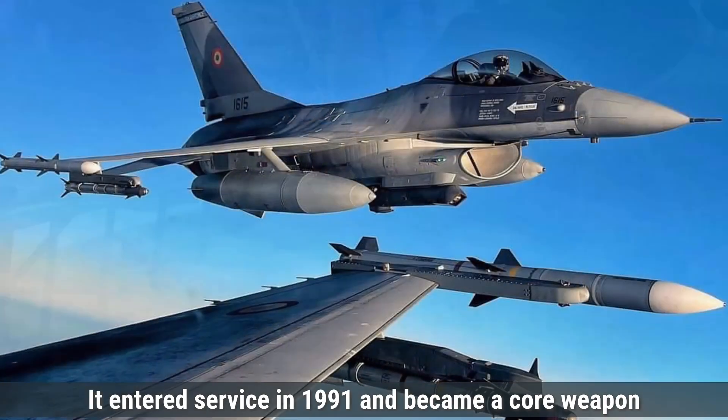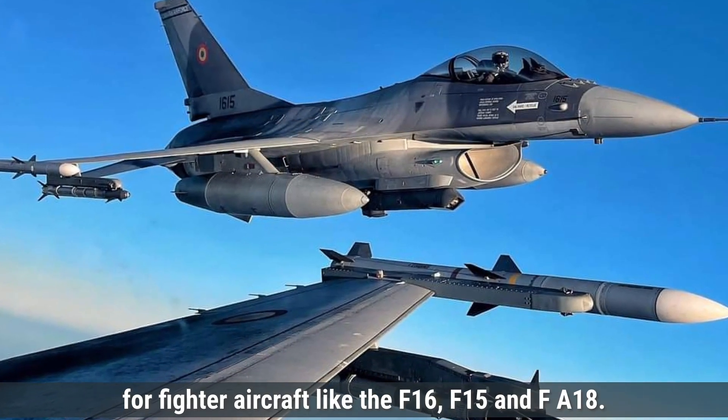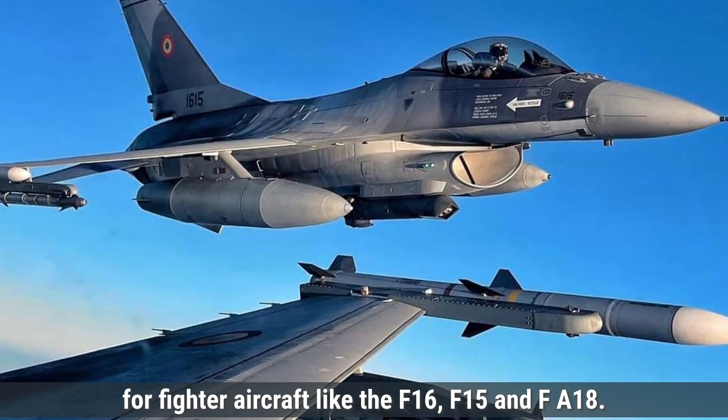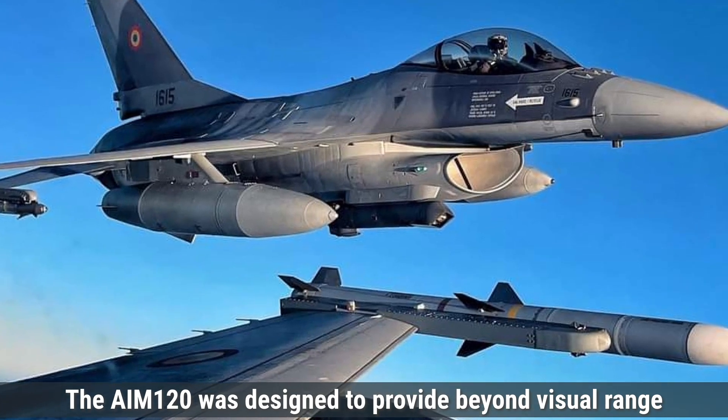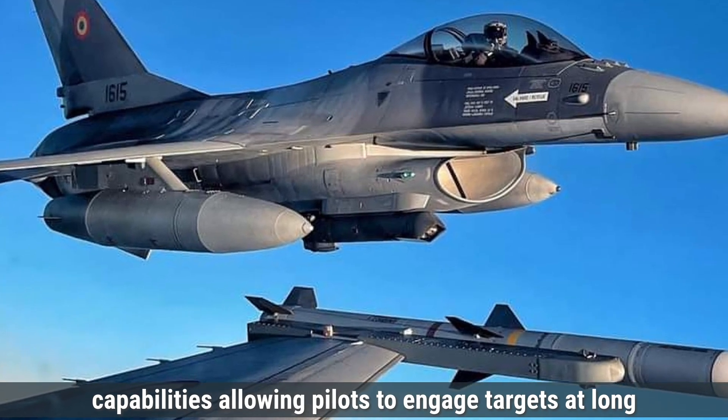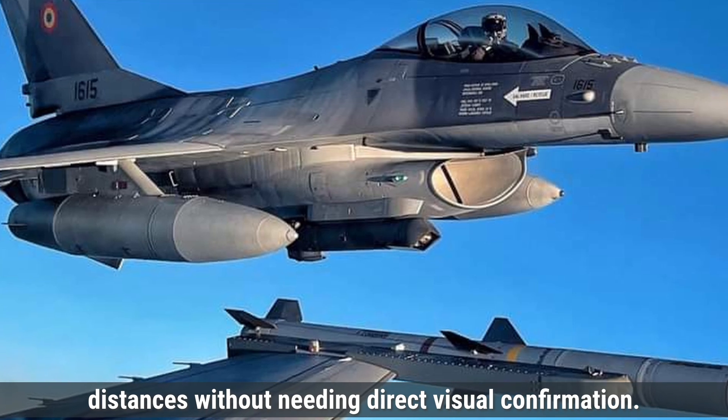The AIM-120 entered service in 1991 and became a core weapon for fighter aircraft like the F-16, F-15, and F/A-18. It was designed to provide beyond-visual-range capabilities, allowing pilots to engage targets at long distances without needing direct visual confirmation.